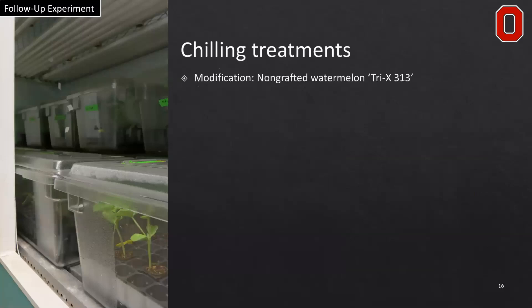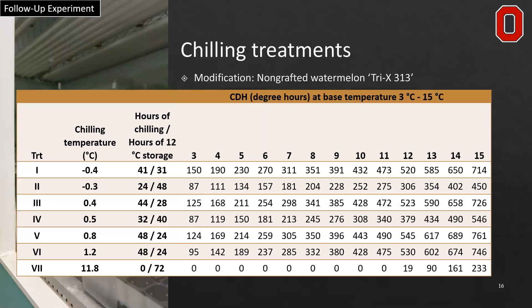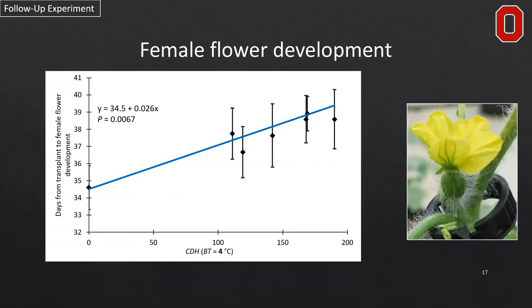We used only non-grafted watermelon to prevent any rootstock interactions, and looked at different durations and temperatures, calculating chilling degree hours with safe base temperatures between 3 and 15 degrees Celsius. We found the most significant result for each of those calculations and applied it to the dataset. The best base temperature for female flower development delay was actually four degrees Celsius — so with mixed chilling durations and temperatures, we could get a linear relationship using CDH calculations at 4°C. Female flowering was delayed approximately 1.3 days with the accumulation of every 50 chilling degree hours at a base temperature of four.